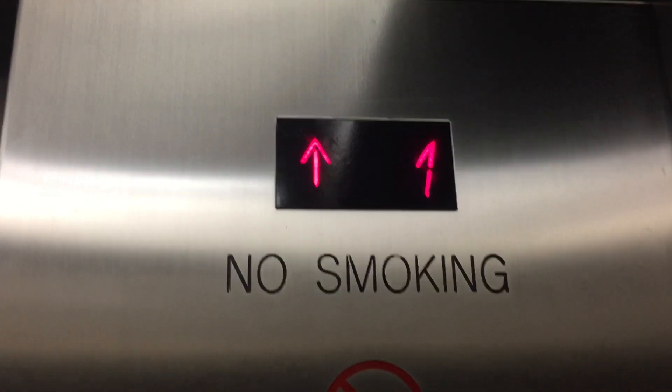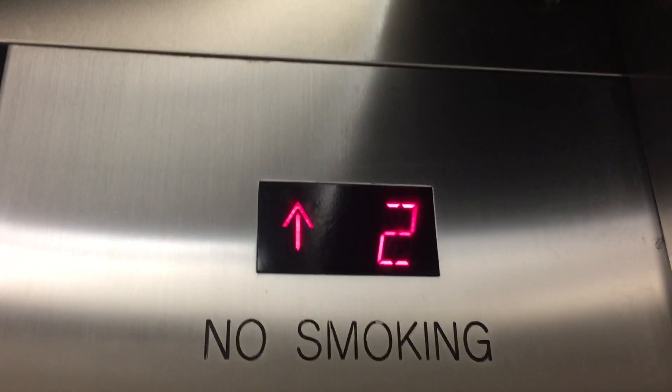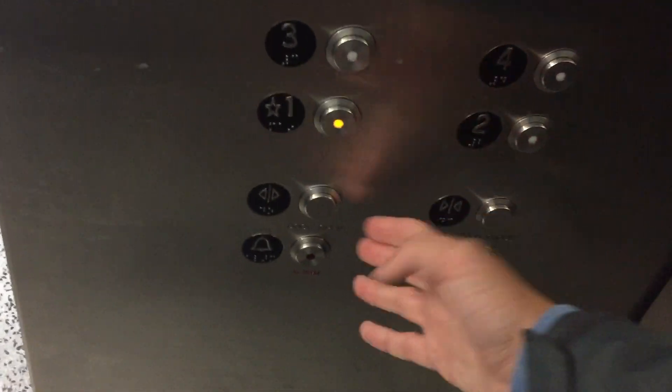Yeah, and these are really nice. These were installed in 2010. These things run great. And they're fast, too. Oh, by far. Personally, in my opinion, any 400-day or 500-day rocks. Oh yeah, without a doubt. Absolutely.